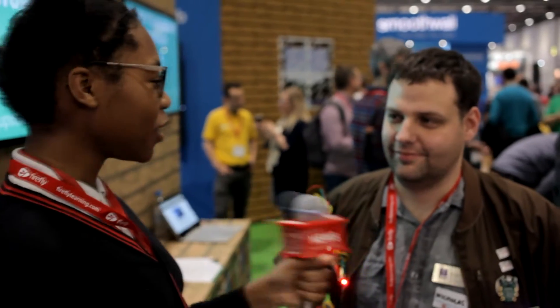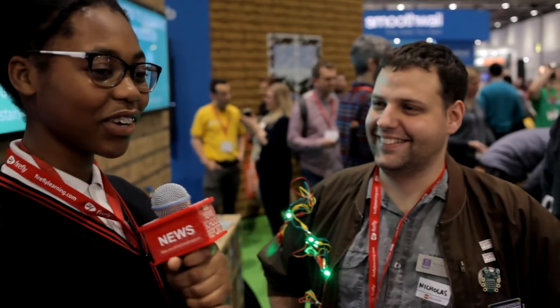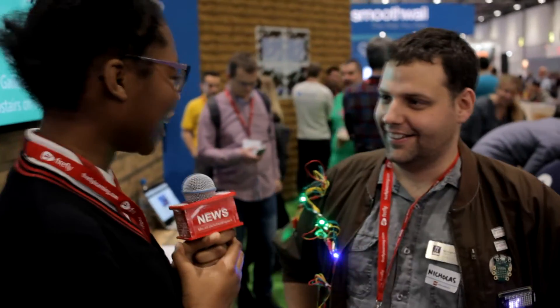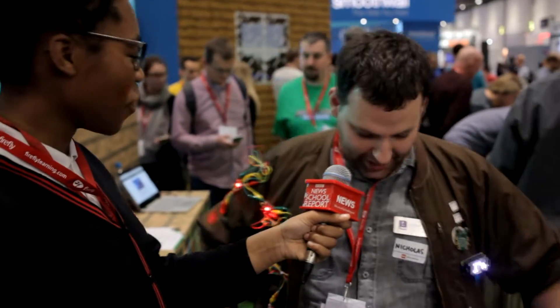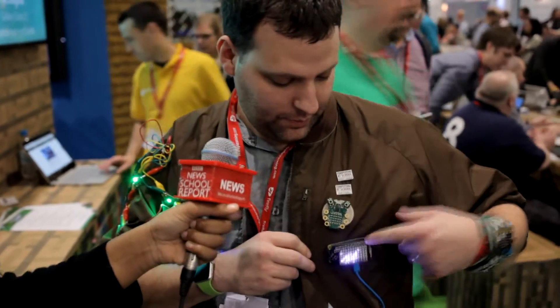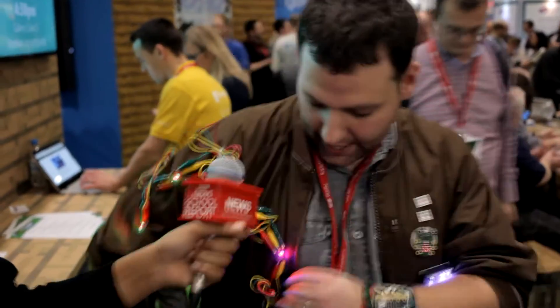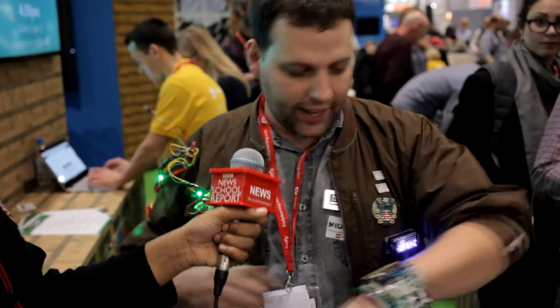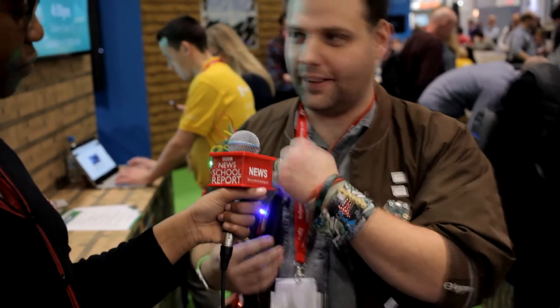I'm here with Nicholas. So the first thing I wanted to ask is what is going on with your jacket? There's lots and lots of wearable tech on my jacket. I've got a zero pie, I've got something called a code bug, and I've got something called a crumble on this side as well. So all of this is wearable tech, and there's also a micro:bit as well.